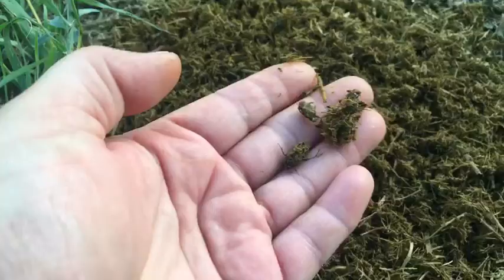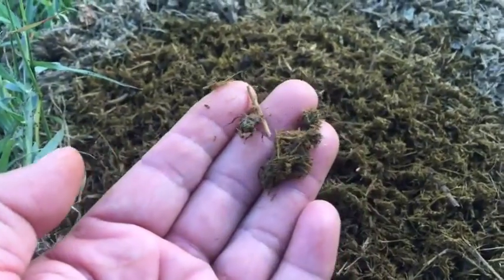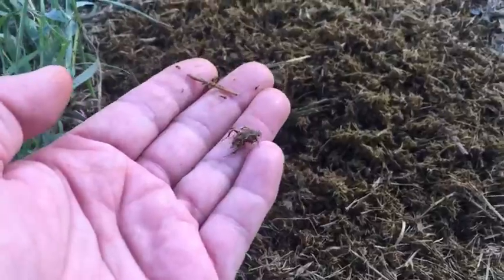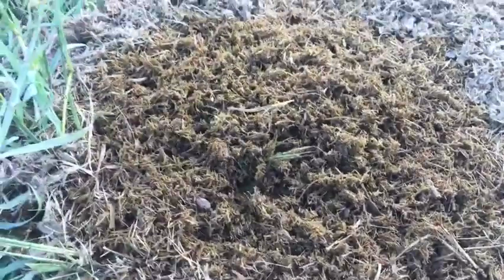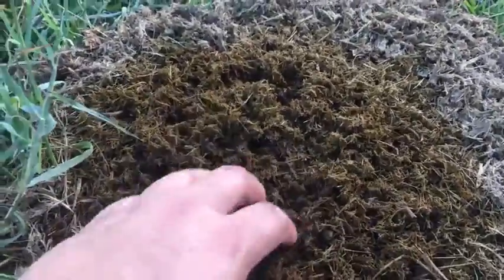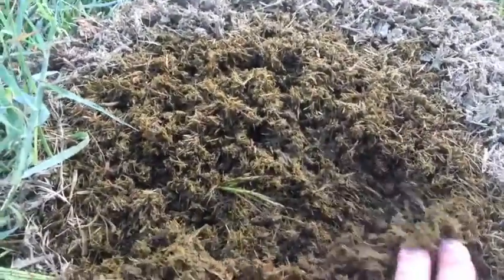Oh, there's a couple! They're having a pretty good go at this. Yeah, that's pretty fresh — it's actually still warm. Oh my god, look at them all when you uncover it — they just go wild.